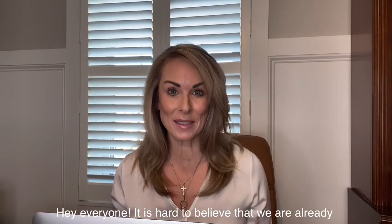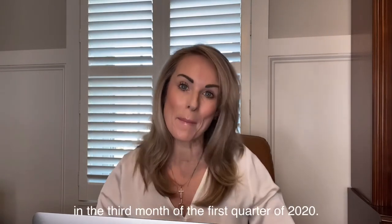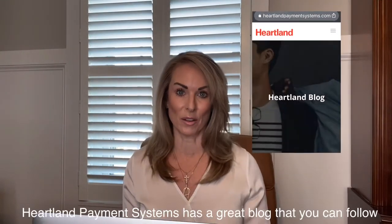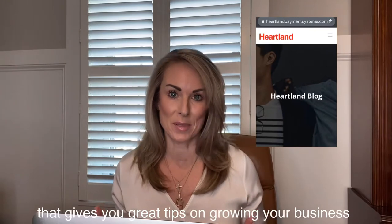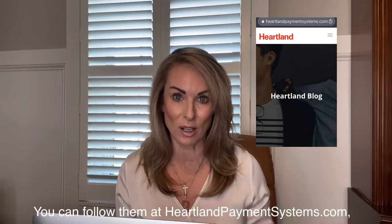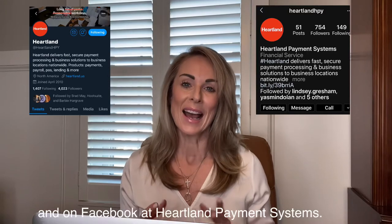Hey everyone! It is hard to believe that we are already in the third month of the first quarter of 2020. Heartland Payment Systems has a great blog that you can follow that gives you great tips on growing your business and keeping your business stable. You can follow them at heartlandpaymentsystems.com, on Instagram and Twitter at @HeartlandHPY, and on Facebook at Heartland Payment Systems.